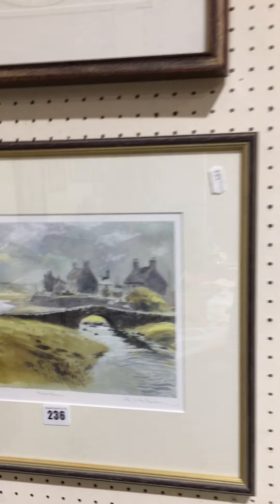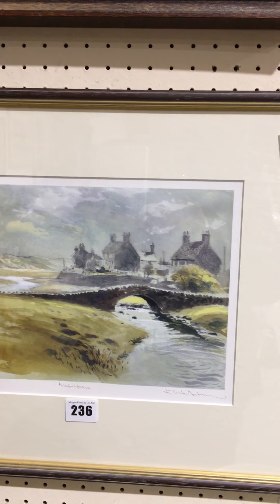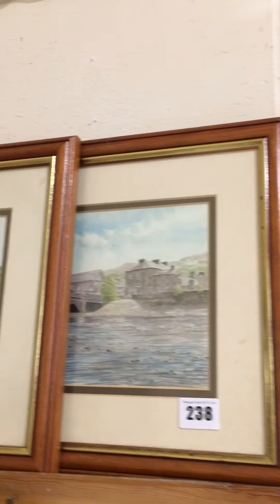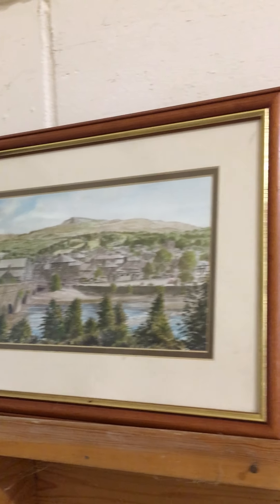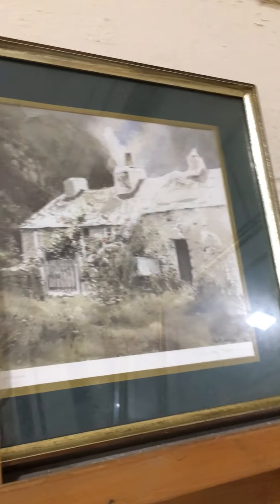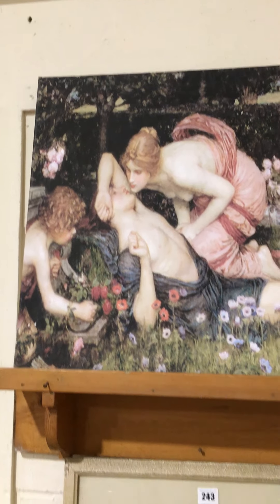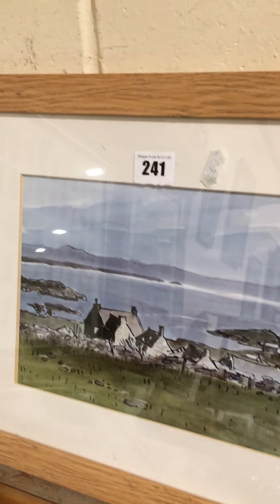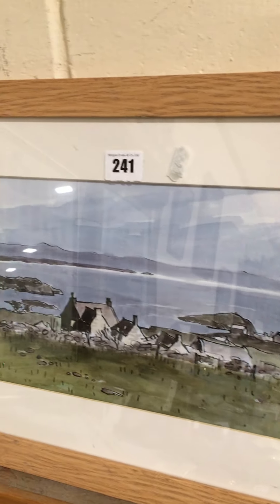Lot 235 is a nice frame print. Lot 236 is a Keith Andrew print of Upper Ffrawl, signed. Lot 237 is three prints with views of Dolgellau and that area. Lot 239 is another Keith Andrew signed print of Tryfan. Lots 241-242 — Keith Andrew — that's Penrhyn and Upper Ffrawl. Lot 242 also includes two cigarette card sets.